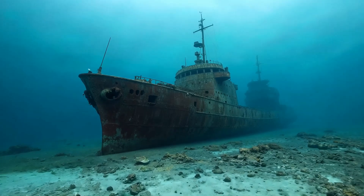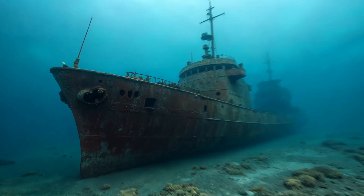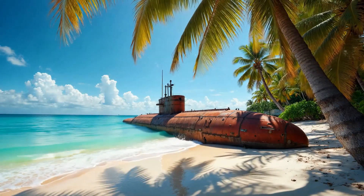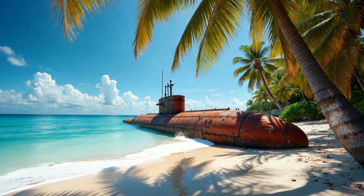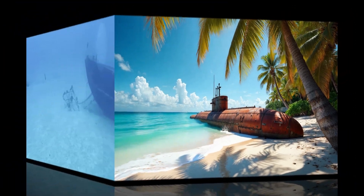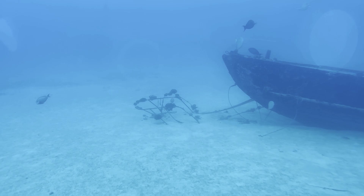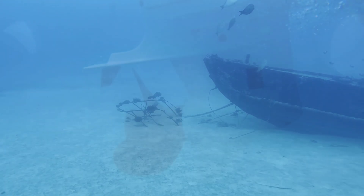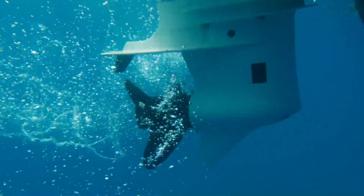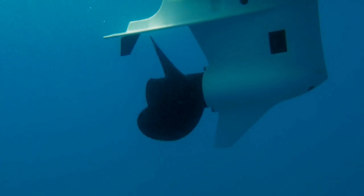One of the most interesting things about submarines is that they can stay underwater for long periods of time. Modern submarines can stay submerged for weeks or even months. This is because they are equipped with air purification systems that help clean the air inside the submarine, allowing the crew to breathe. They also have special systems to make fresh water from seawater, so the crew has enough drinking water while underwater. Submarines can also carry food supplies that last for long periods.